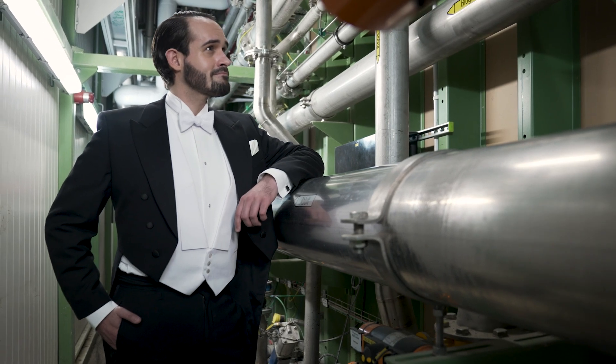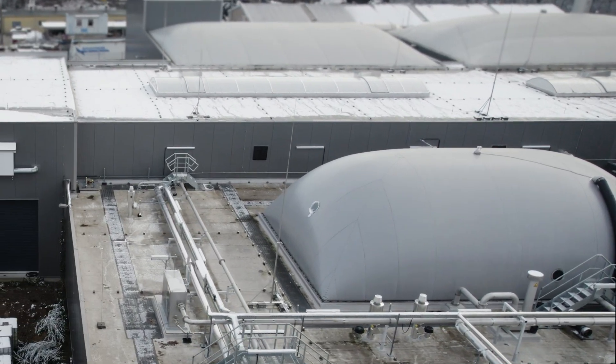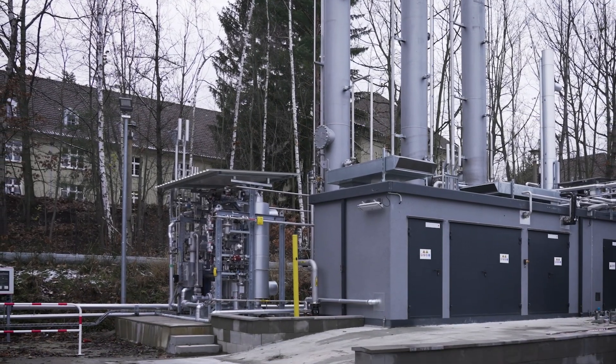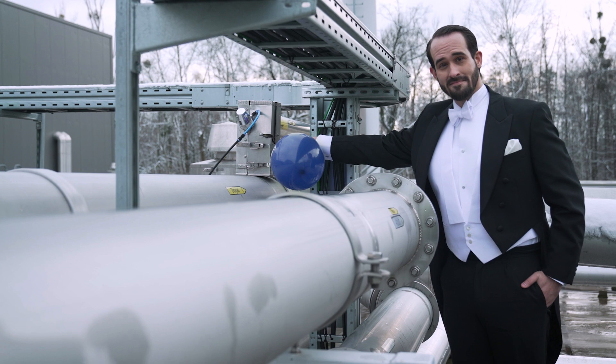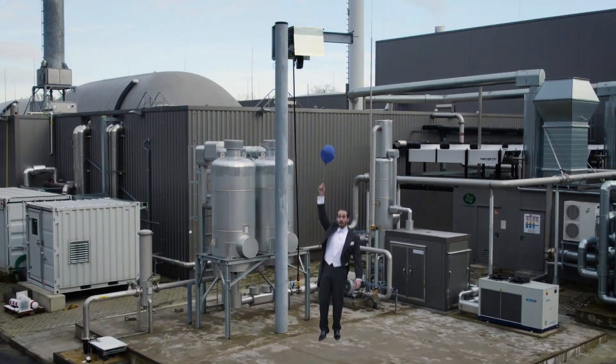The biogas is then transported through the technical walkway via pipelines, collected in the gas storage membrane and then processed into biomethane in the biogas treatment plant. The biomethane produced in this way is fed into the public gas network, where it replaces fossil natural gas.